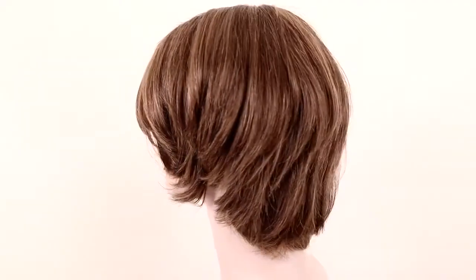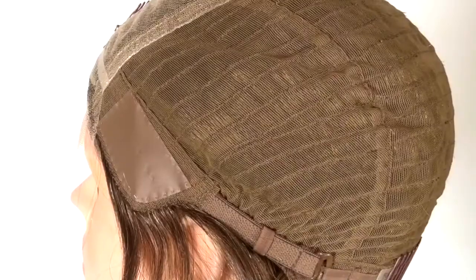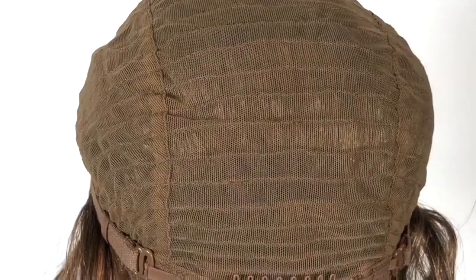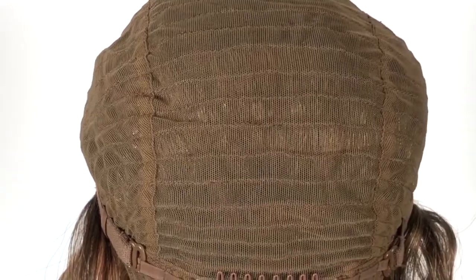Filia's Pixie is made with 100% European hair. It has a hand-tight top and the closed-wefted back. The closed-wefted back allows the hair to lay flat against the nape with a natural and seamless look.